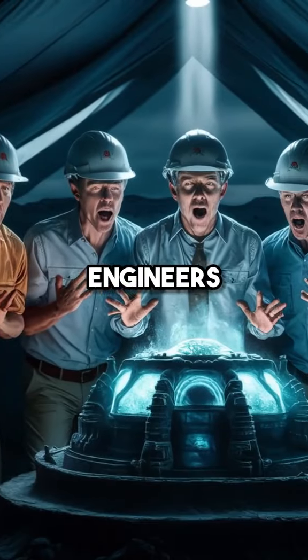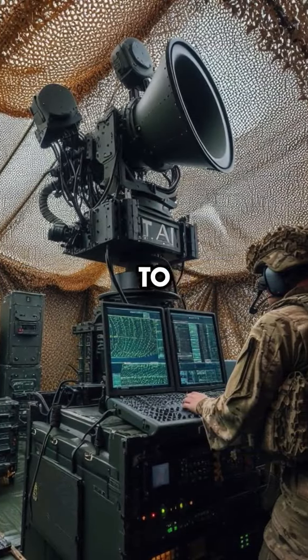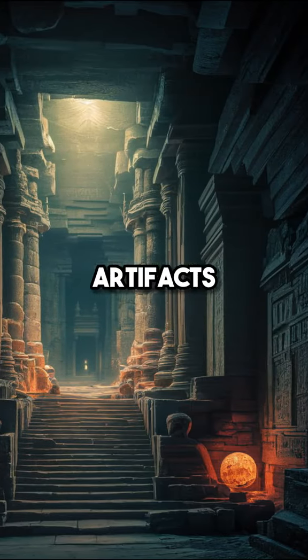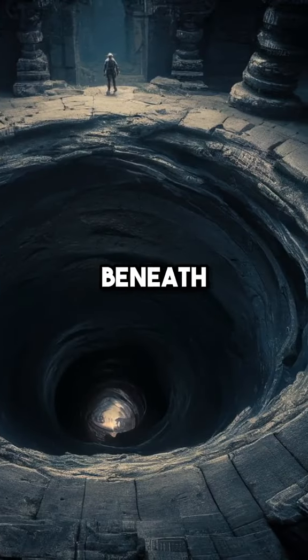Five days ago, a team of engineers made an astonishing discovery beneath an ancient pyramid in Egypt. Utilizing ground-penetrating radar to map the pyramid's interior, they aimed to uncover hidden chambers and artifacts. At 3 a.m., one engineer noticed unusual readings on the radar, suggesting a void beneath the structure.